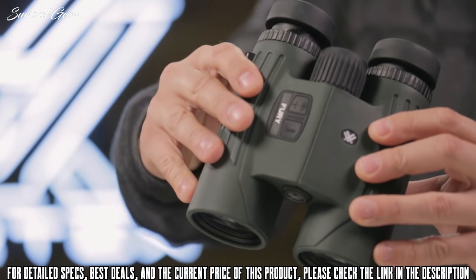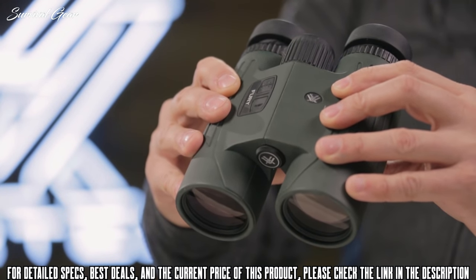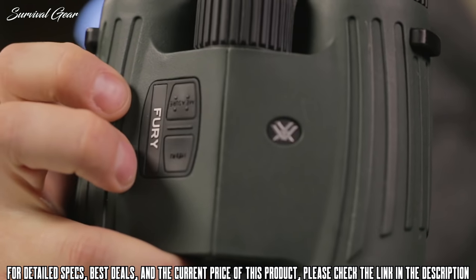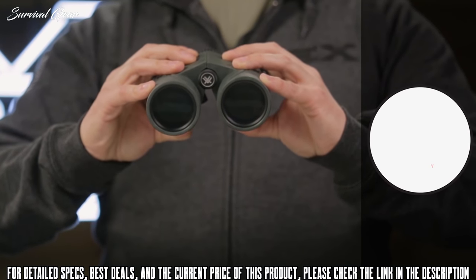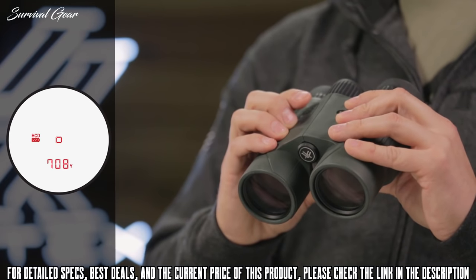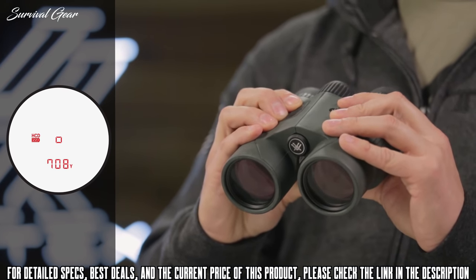This is the Fury rangefinding binocular. High quality optics and long distance ranging capability come together for a convenient and efficient dual purpose binocular. Right side controls are easy to use with a single hand, leaving your other hand free to hold your bow or rifle. An illuminated right barrel display can be set to yards or meters to range reflective targets at far distances. The primary HCD mode displays an angle compensated distance ideal for the majority of hunters and shooters with either rifle or bow.